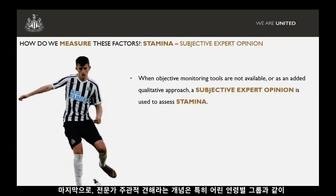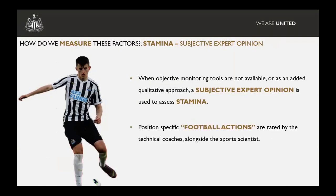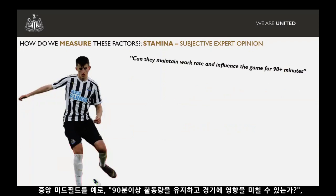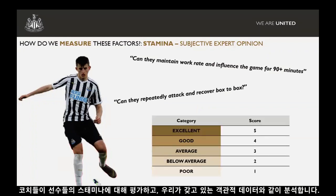Finally, this idea of subjective expert opinion. We use this when more objective monitoring tools aren't available, particularly in our younger age groups, or as an added qualitative approach. We ask coaches to come up with position-specific football actions — terms for each position, what they feel stamina looks like on the pitch. The coaches then rate players alongside the team's sports scientist. For example, for a centre midfielder, that might be: can they maintain work rate and influence the game for 90-plus minutes? Can they repeatedly attack and recover box to box? These real-life on-pitch examples back up or counteract our objective data.